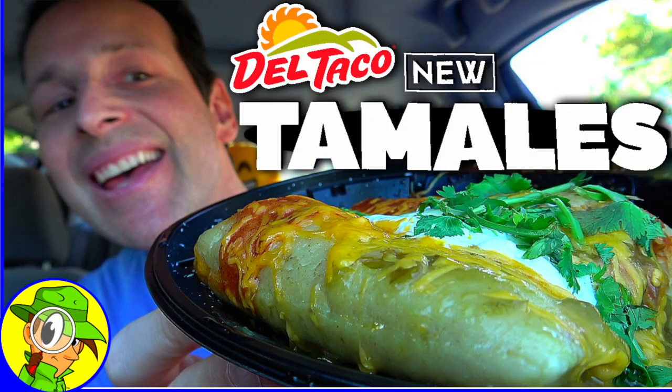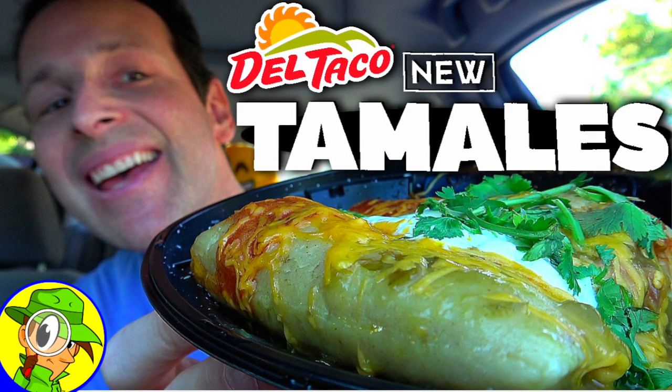I definitely had a lot of fun checking out these tamales the last time around, so if you're curious to see my original thoughts on them, take a look at that review popping up on your screen right now. Absolutely hang tight till the end of this review for a special message. How you doing? Thank you, appreciate you. Happy Thanksgiving, stay frosty!